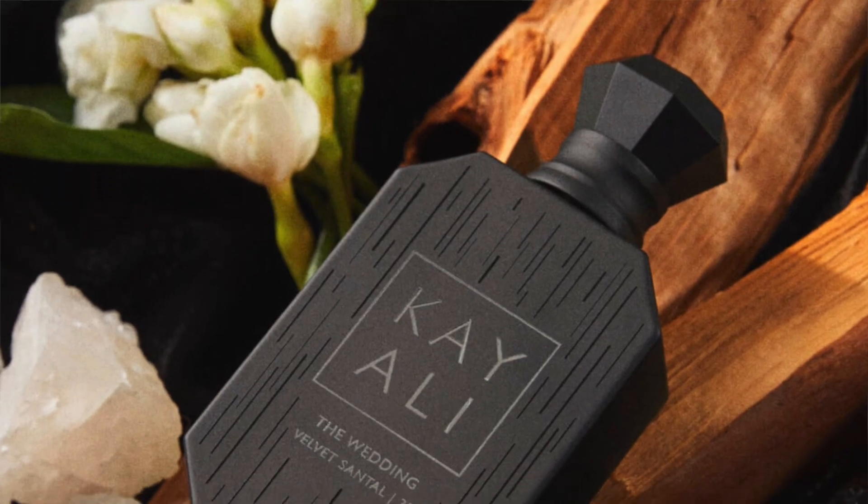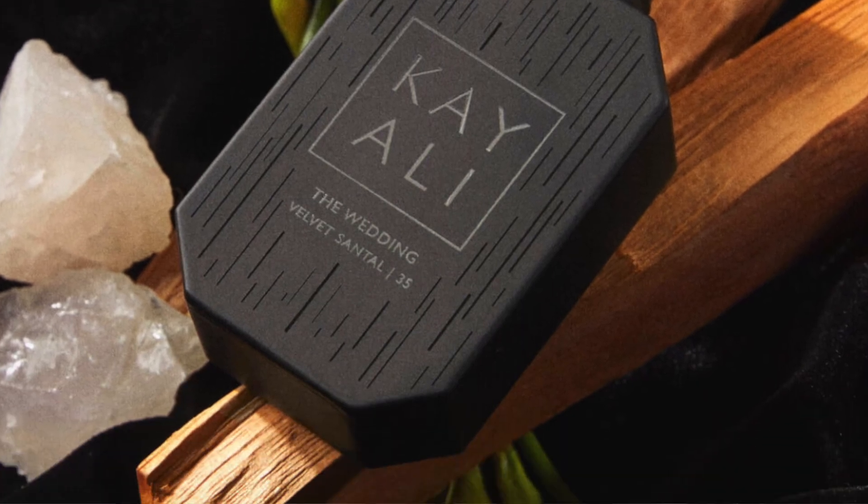I'm going to start with the Wedding Velvet Santal 35. Standard Kayali packaging, notes on the back. The number on the front represents Hassan's age and also how many times it took them to make this fragrance. We have jasmine petals, tea leaves, white musk, cedar wood, benzoin, and sandalwood.